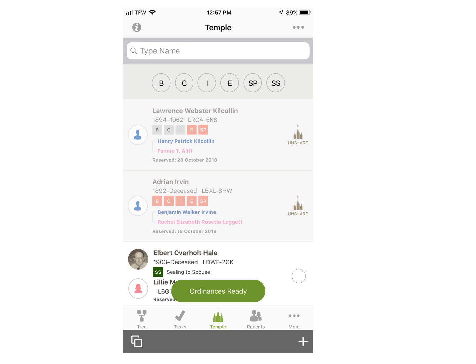This Lawrence Webster Kekalan is on my shared list with the temple. If I wanted to do his work, I would tap this brown temple icon to unshare him with the temple, and it would go back on my reservation list. I could then go through the same procedure to take that name to the temple or share him with another person.